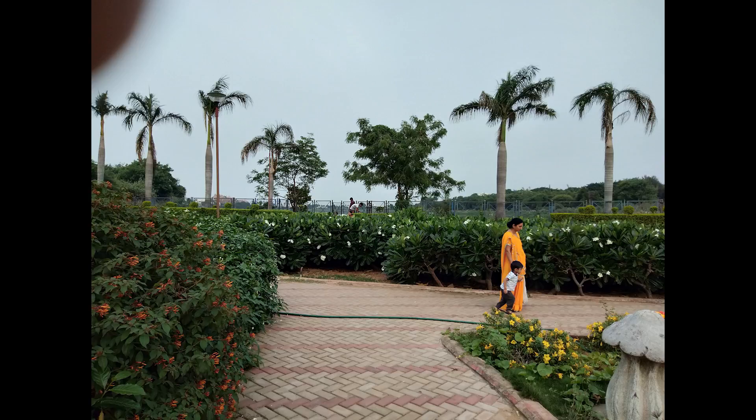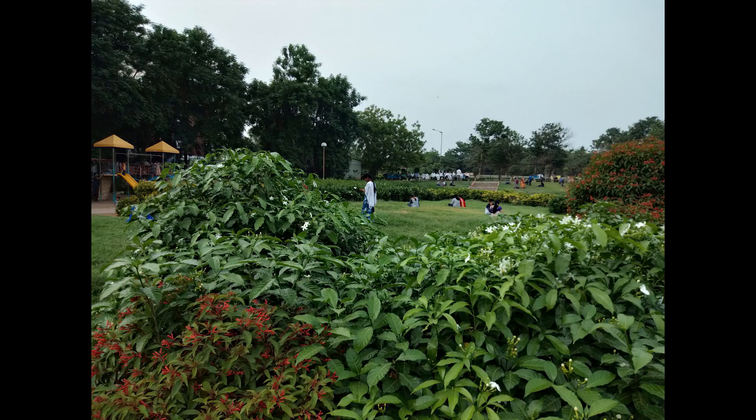Now these are some shots taken specifically with HDR on. Images look good, but once again they lack sharpness.